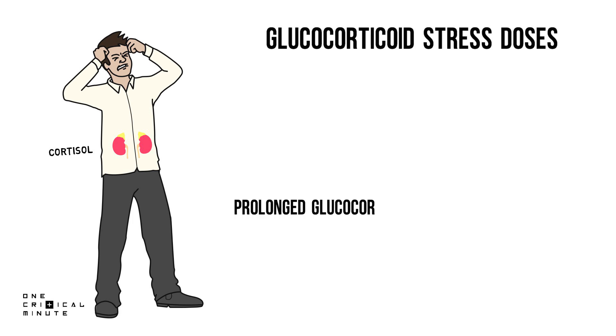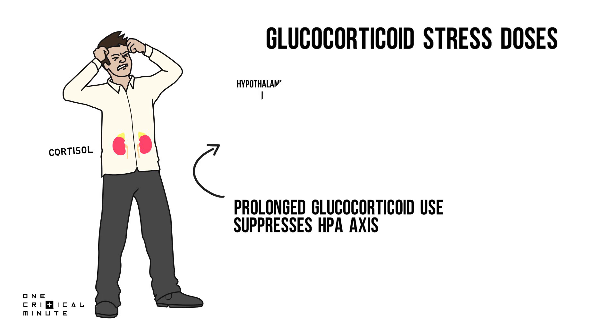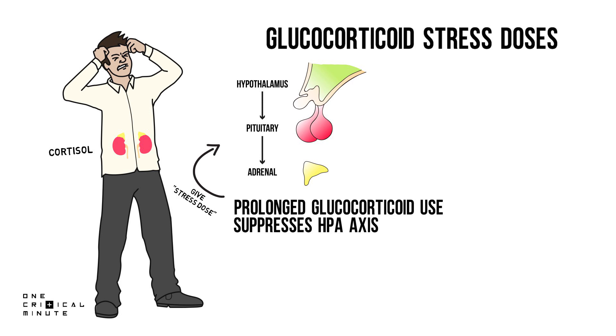Prolonged glucocorticoid use suppresses the hypothalamic-pituitary-adrenal axis. This is why it is recommended that patients on glucocorticoids with suspected HPA axis suppression should receive high-dose glucocorticoids when in a stressed state. Examples of stressed states are surgery or sepsis.